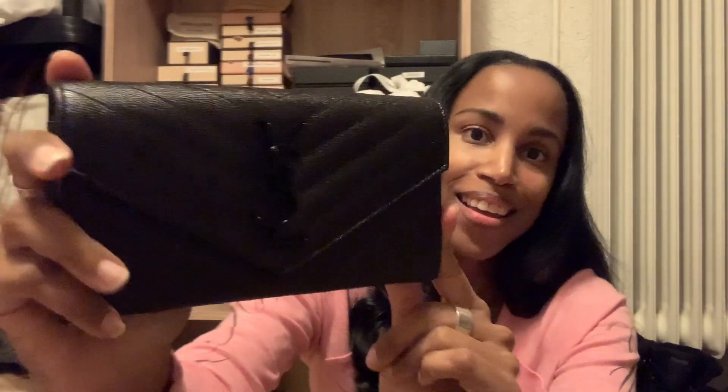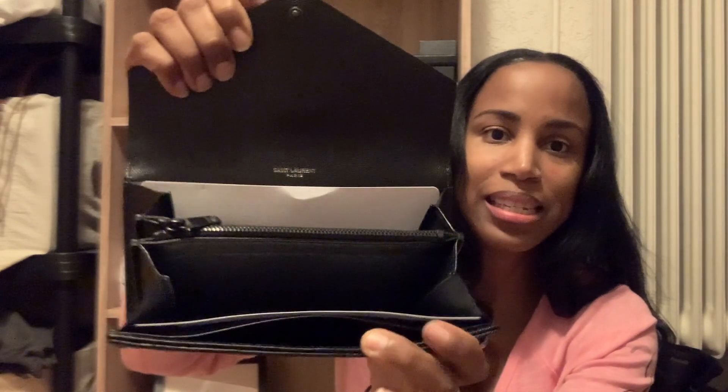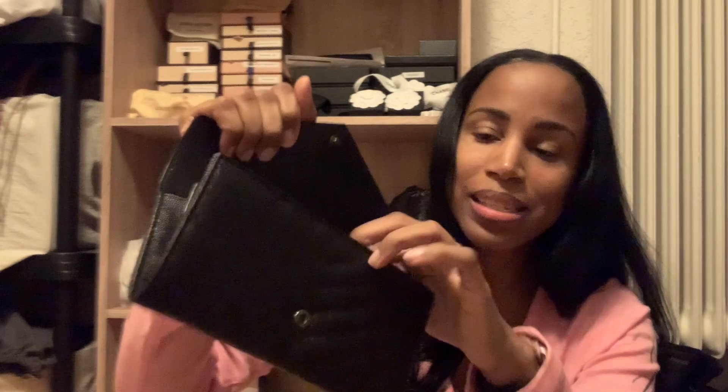I also bought the wallet. I bought this wallet because I couldn't decide between this one and the zippy. I was going to go with the zippy because it fits down in the bag better, but I liked this one more — I just like the nice envelope style. It is the matching matte black on black. It's nice and stiff. It still has all the paper inside. You have some compartments there for your cards — probably eight compartments — and a zipper in the middle, compartments on the back, and a nice space on the back. You guys know I hate to fold my cash.